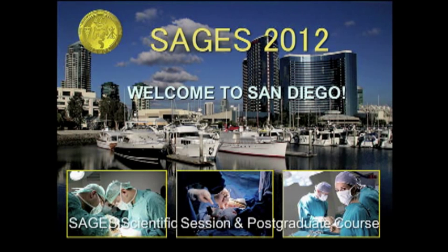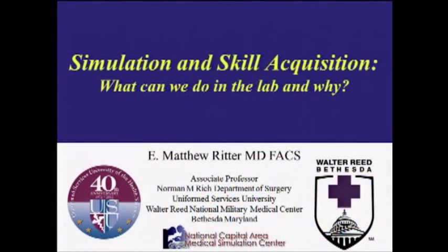The next talk comes from Matt Ritter. Matt has done substantial work that's informed many of us about the use of simulation and skill acquisition in the laparoscopic realm, and there are some very important lessons learned. We're going to ask him to talk to us about simulation and skill acquisition — what can we do in the lab and why should we?